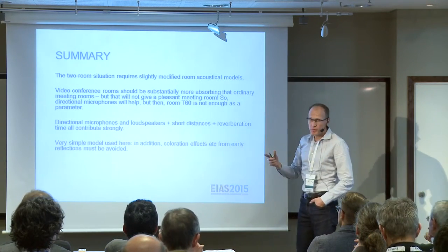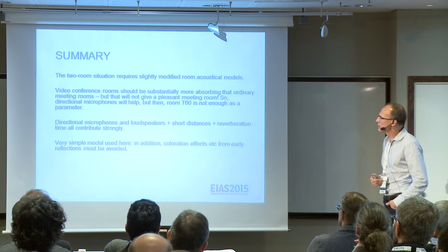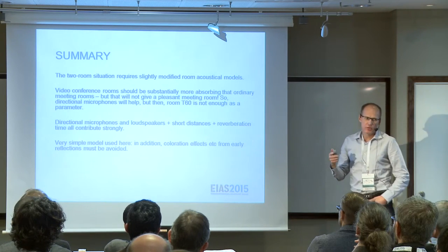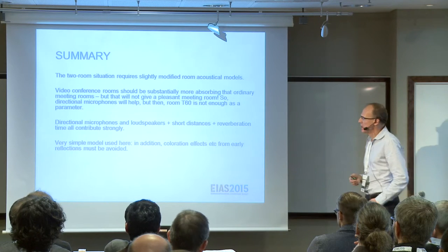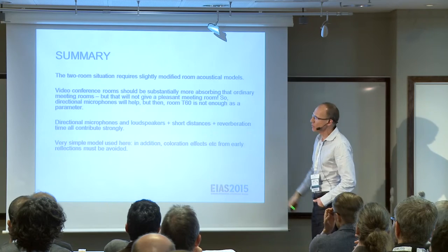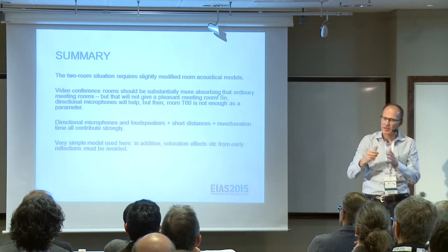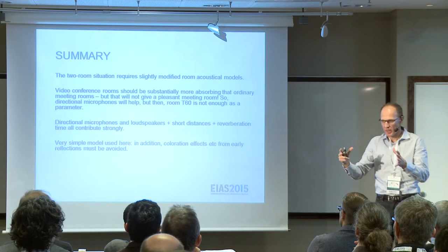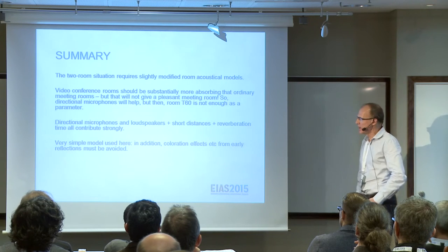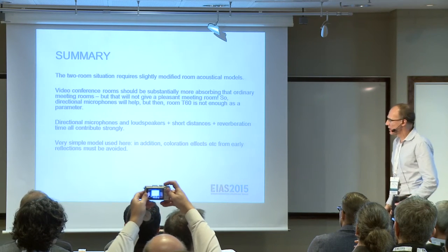The two-room situation requires slightly modified room acoustical models. Videoconferencing rooms probably do need to be more absorbing than ordinary meeting rooms, but not too absorbing because that would not give a pleasant meeting room. Directional microphones will certainly help, but then we have this slightly tricky situation that the room must be specified by itself, and in addition the videoconferencing equipment has to be specified separately from the room.